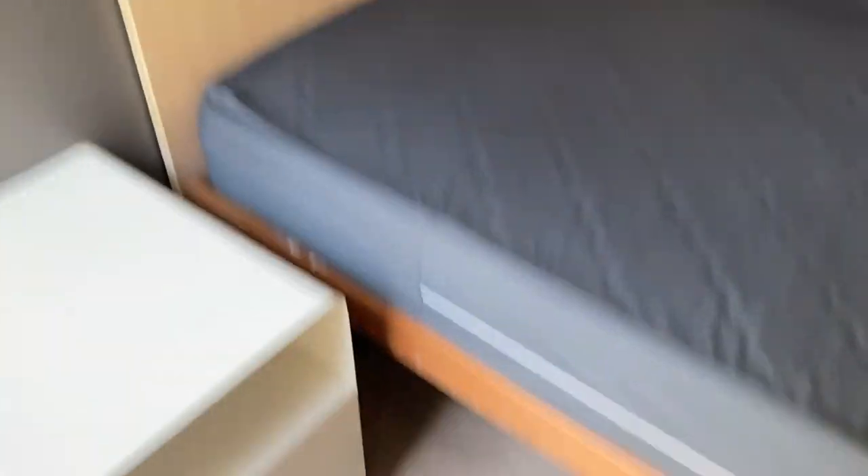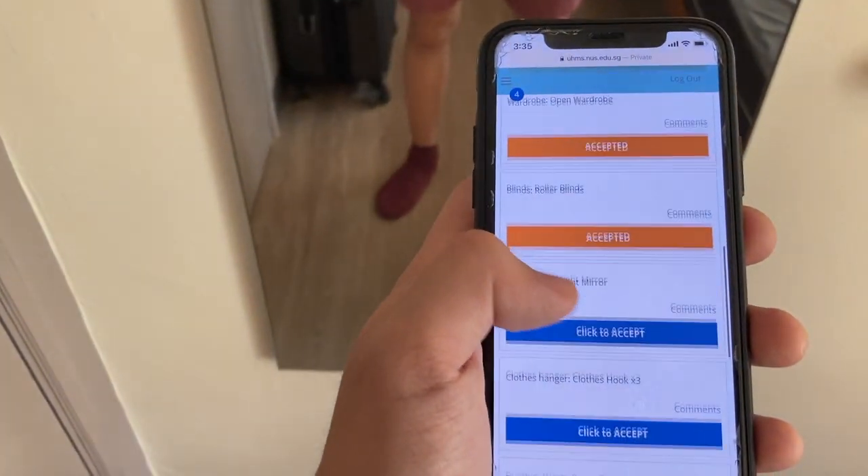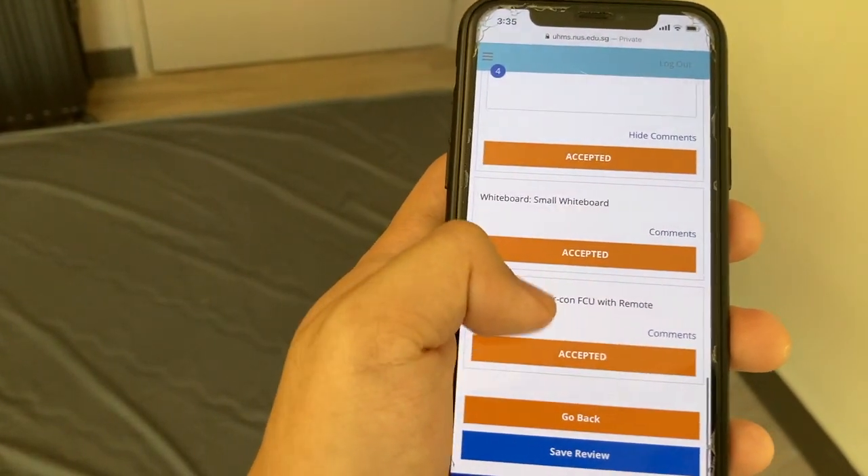I think right now what I need to do is do an inventory review and check whether all the stuff is here. So: bed frame, Naturas built-in bookshelf, desk, plastic chair, ceiling fan, open wardrobe — there we go — full height mirror, small whiteboard, aircon with remote, definitely working. Alright, nice!